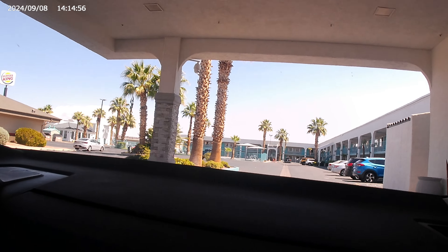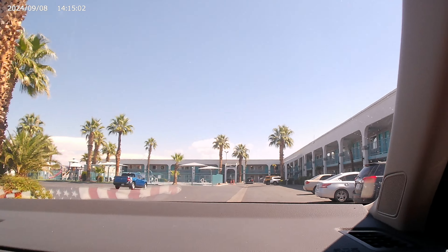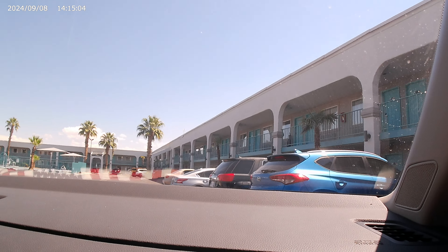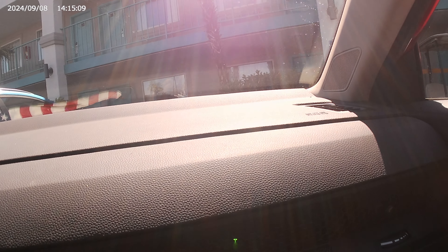Turn right onto South Main Street, then take the first right.